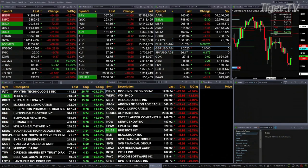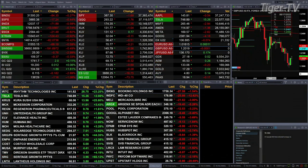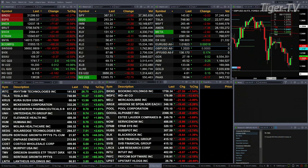Gold's up two bucks, silver up a penny. Crude up a buck 86, trading at 104.59. Natural gas is off 18 cents, 6.11 is the print there. And the 30-year treasury is off one point and 17 ticks, 136.28 is the print.